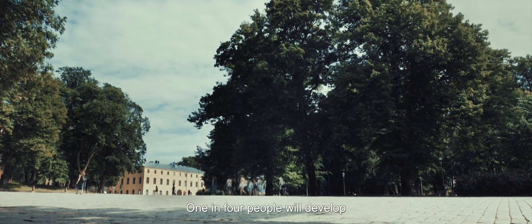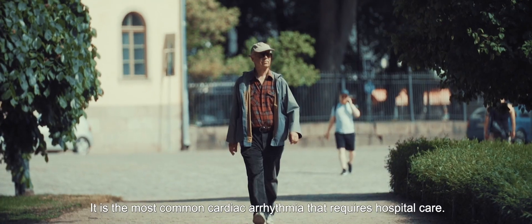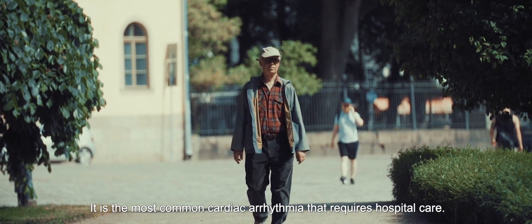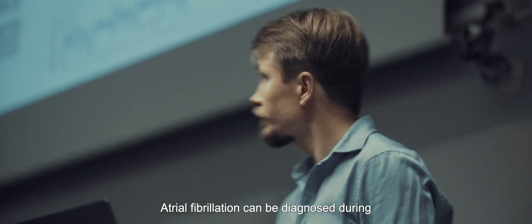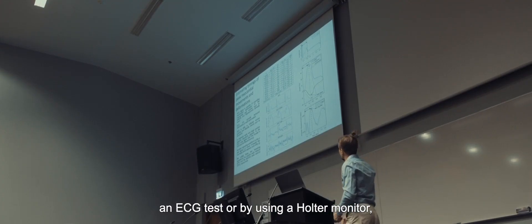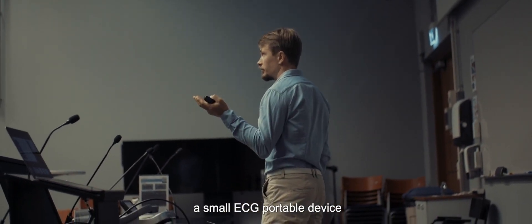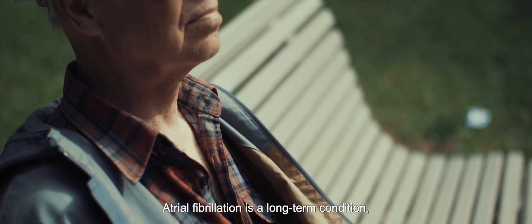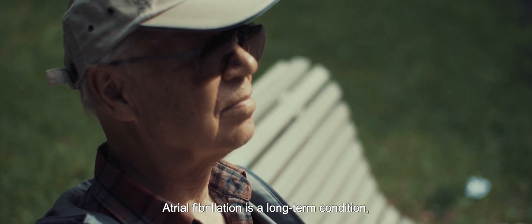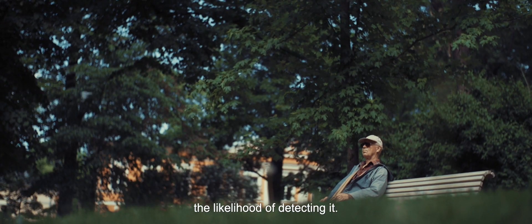One in four people will develop atrial fibrillation in their lifetime. It is the most common cardiac arrhythmia that requires hospital care. Atrial fibrillation can be diagnosed during an ECG test or by using a Holter monitor, a small portable ECG device that is worn for one to two days. Atrial fibrillation is a long-term condition, so regular check-ups will significantly improve the likelihood of detecting it.